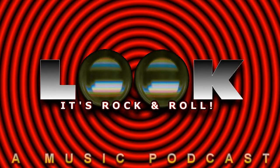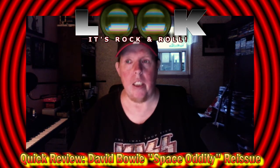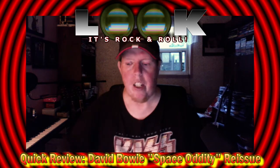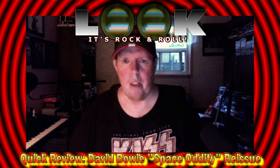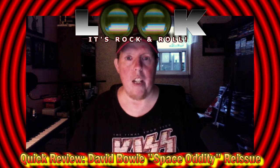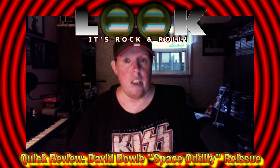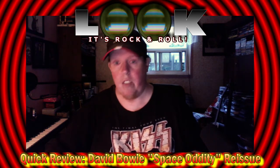Greetings friends, Mark here, and welcome to a very special edition of Look It's Rock and Roll. I'm going to be flying solo today and we're going to be taking a look at a recent release. Those of you who know me and follow me on the Kiss FAQ podcast probably know that I'm not only a big Kiss collector but also a very big David Bowie collector. On June 19th of this year, Parlophone Records released a special picture disc version of one of David Bowie's records.